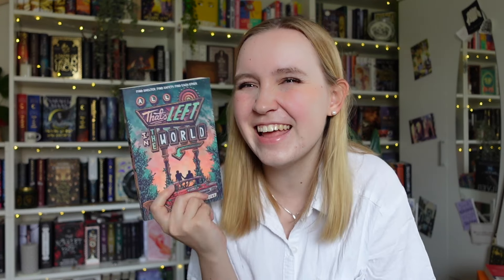Next up we have All That's Left in the World - as far as I know, an apocalypse story with a gay romance. What better book can you write? I personally love apocalypse stories - my favorite movies of all time are like doomsday movies like The Day After Tomorrow. I'm kind of getting that vibe from this one. We're following Jamie and Andrew, who are strangers but also the two last people left alive. It sounds so good - I'm excited to read this and tell you all about it.